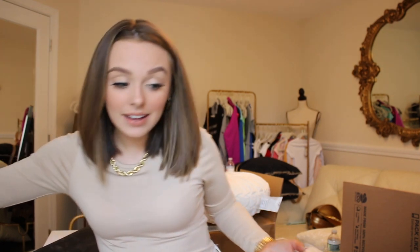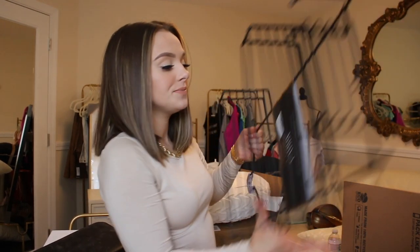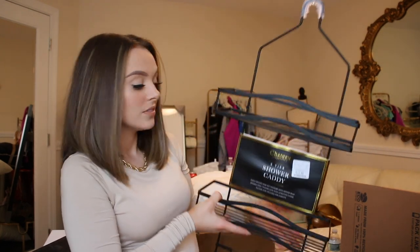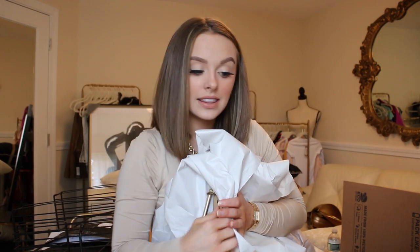Now we're going into the bathroom. This is the thing that Evan was just so excited about to pick out — it ties a little bit of the black into the bathroom. We have hooks. This is either going to go in the bathroom or potentially in the bedroom — it's this cute little mirror. That's from At Home.